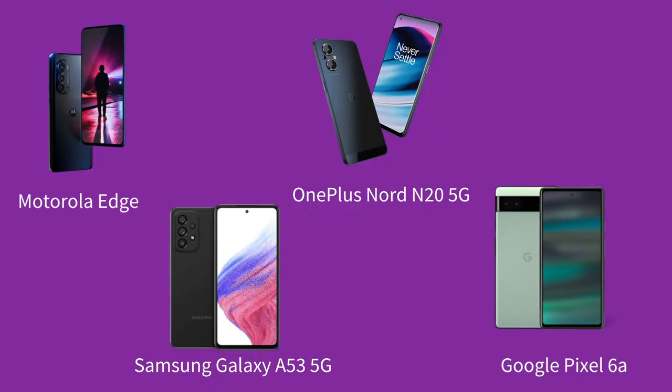I took a look last week at four of the available budget smartphones on the market: the Galaxy A53 5G, the OnePlus Nord N20 5G, the Motorola Edge, and the Google Pixel 6a.